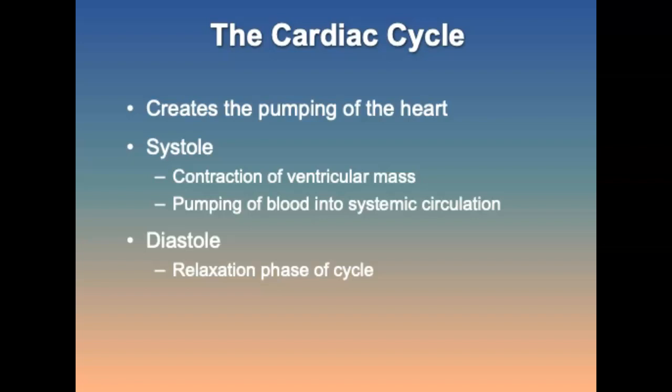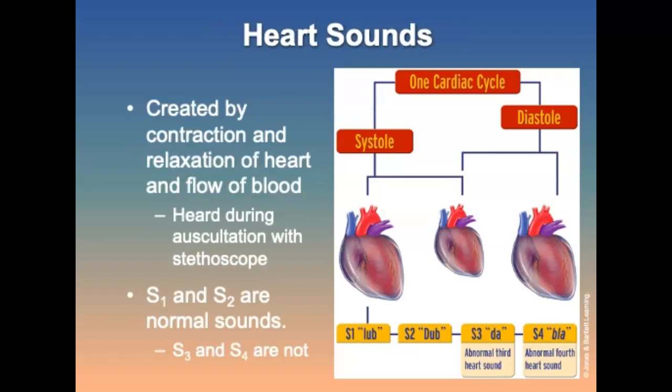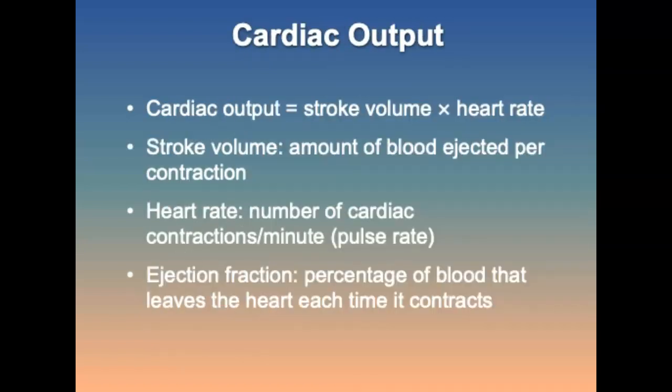The cardiac cycle is the process that creates the pumping of the heart. Systole is the contraction of the ventricular mass and the pumping of blood into the systemic circulation. Diastole is the relaxation phase of the cycle. Heart sounds are created by contraction and relaxation of the heart and the flow of blood, heard during auscultation with a stethoscope. Normal heart sounds are lub-dub, S1 and S2; S3 and S4 are often abnormal. Abnormal sounds include murmurs, bruits, clicks, or snaps. Cardiac output is the amount of blood pumped by the ventricles in one minute; stroke volume is the amount of blood ejected per contraction; and heart rate is the number of cardiac contractions per minute.